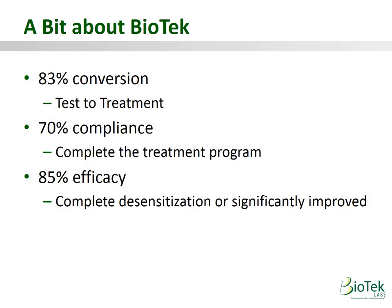A few more numbers about Biotech: based on weekly audits across all locations, Biotech consistently achieves around an 83% conversion rate — meaning 83% of patients who get tested agree to treatment. 70% of those patients complete the treatment program, compared to just 23% who complete a typical allergist program. Of those 70% completing our program, 85% are completely desensitized or show significant improvement.